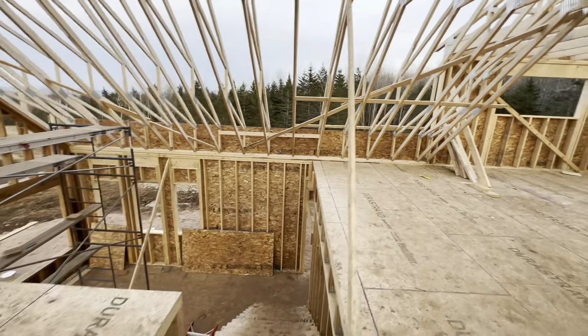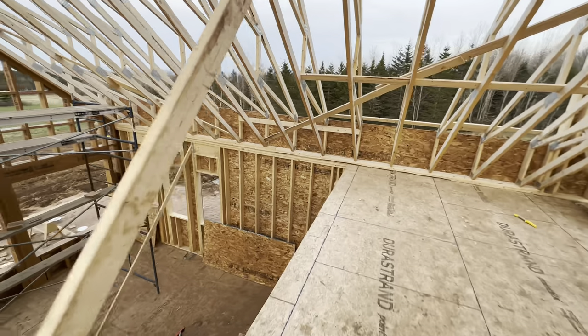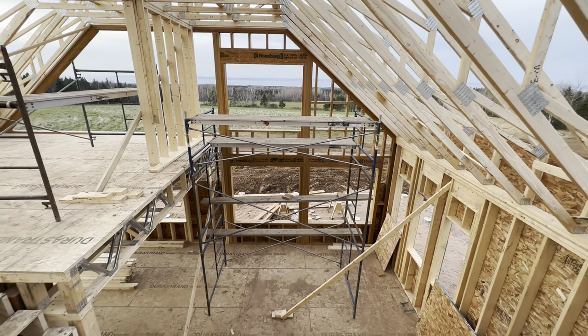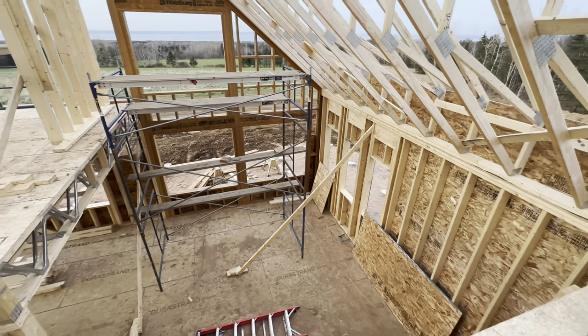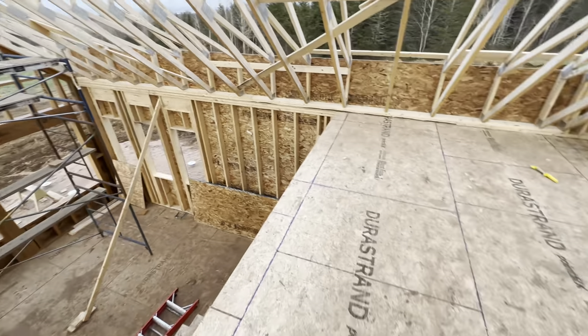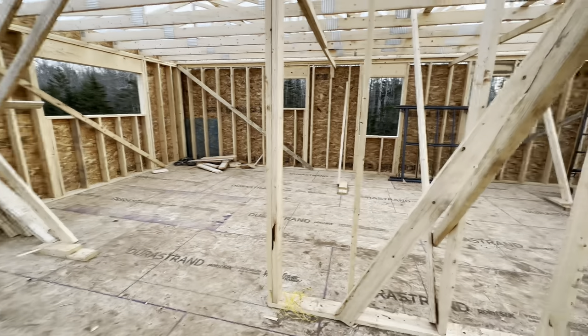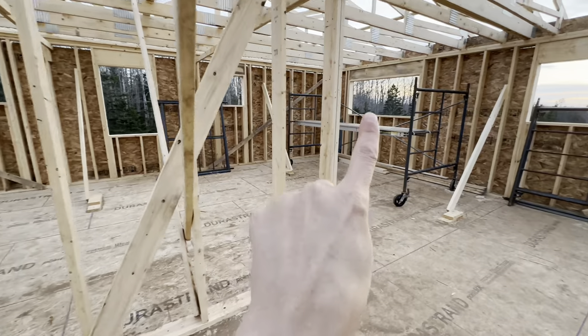This will be open to the downstairs with a railing — you'll be able to look out that window and see the water as well. We tried to optimize the view pretty much anywhere you're standing in the house, and there are big windows over there too.